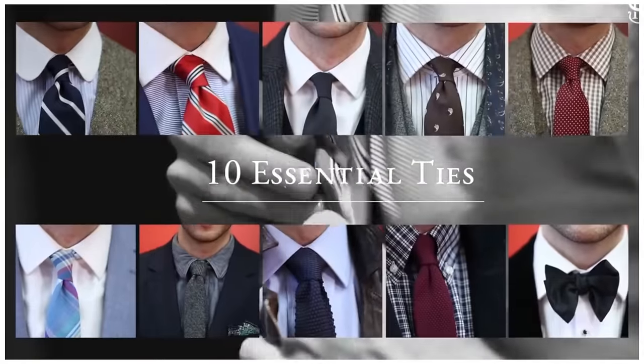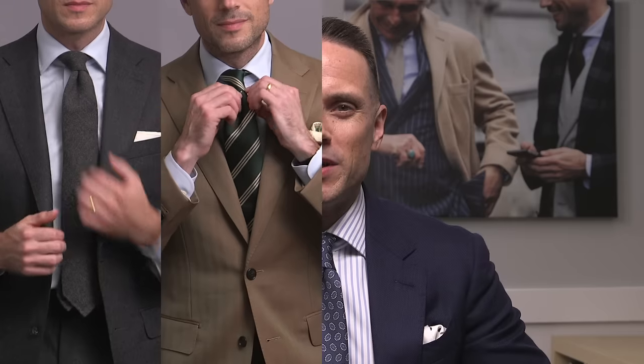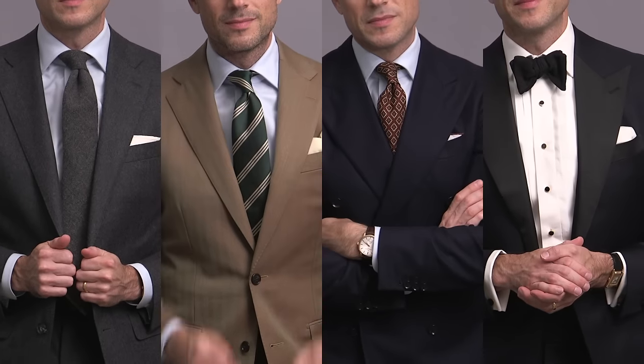This is an update to a video we made on the channel way back when, and as I've evolved over the years, I've gotten a little different perspective, and in this video we're going to take a look at 10 new recommendations. There were three considerations I had when I chose each of these ties: versatility, timelessness, and season. And we're going to do them in four categories: solid, striped, patterned, and formal.